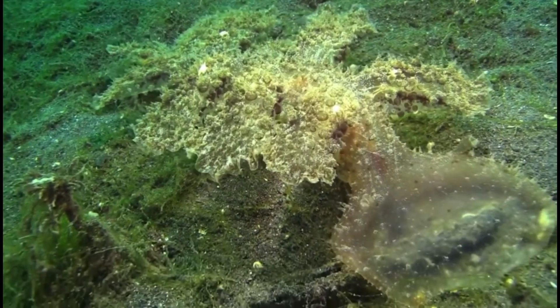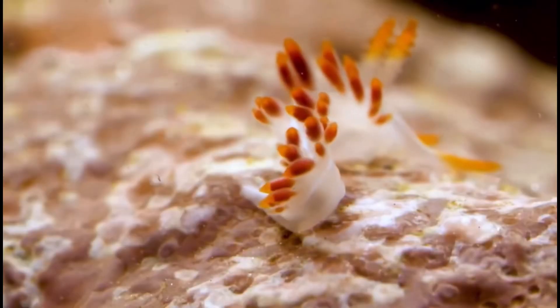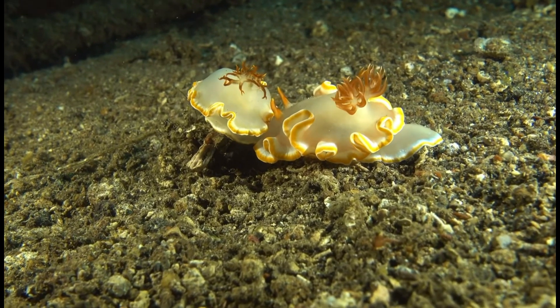Divers and researchers oftentimes use nudabranch sightings as indicators of ecosystem health, as their presence can signal a thriving underwater world. Studying these creatures provides valuable insights into the complexities of marine biodiversity.